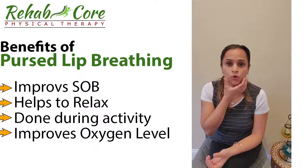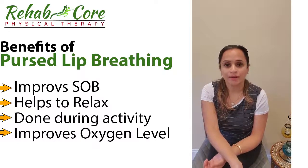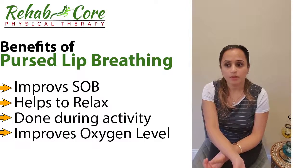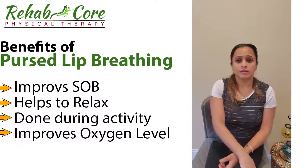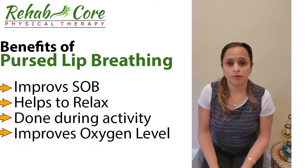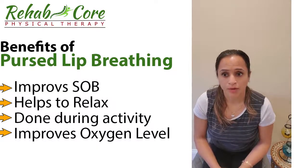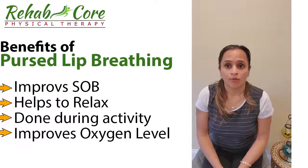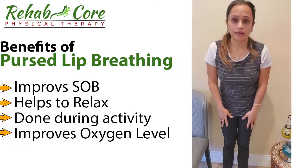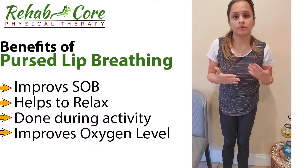For pursed lip breathing, you pucker or purse your lips — like you're blowing out a candle or blowing over warm food. To prepare, if you're experiencing shortness of breath, you can sit down on a chair and lean forward, lean over a table, or stand against the wall leaning forward. Leaning forward helps relax the muscles that are working extra hard.